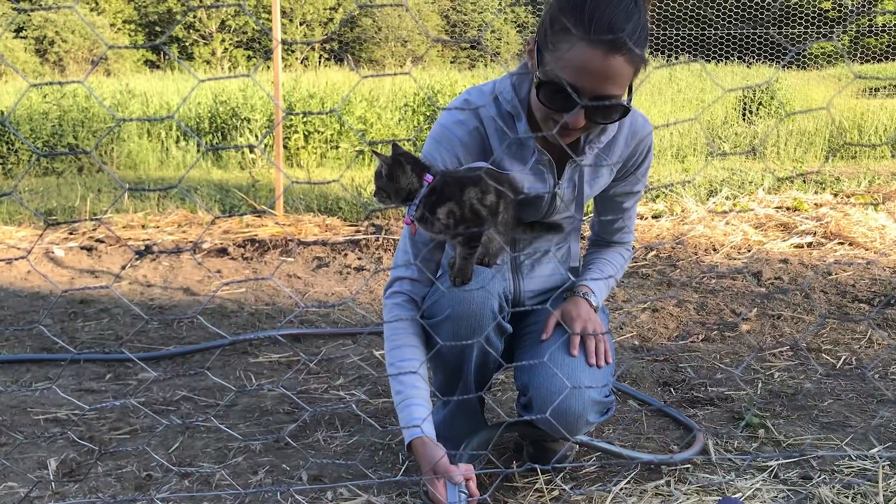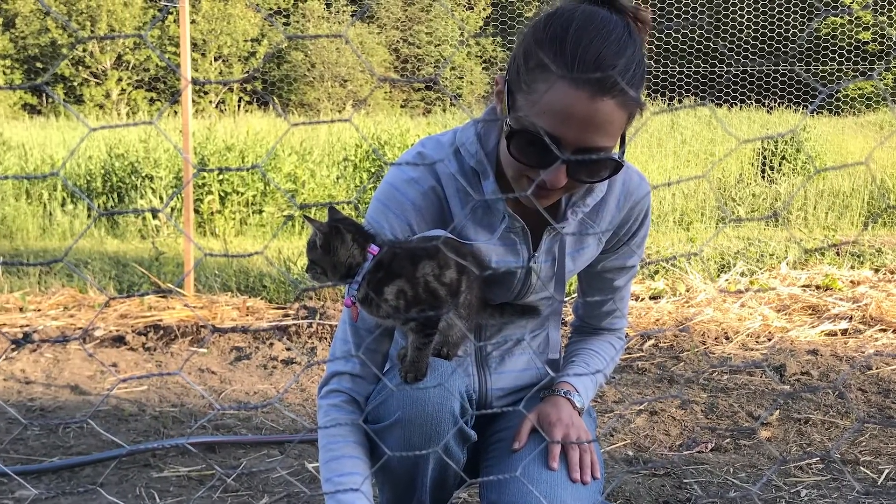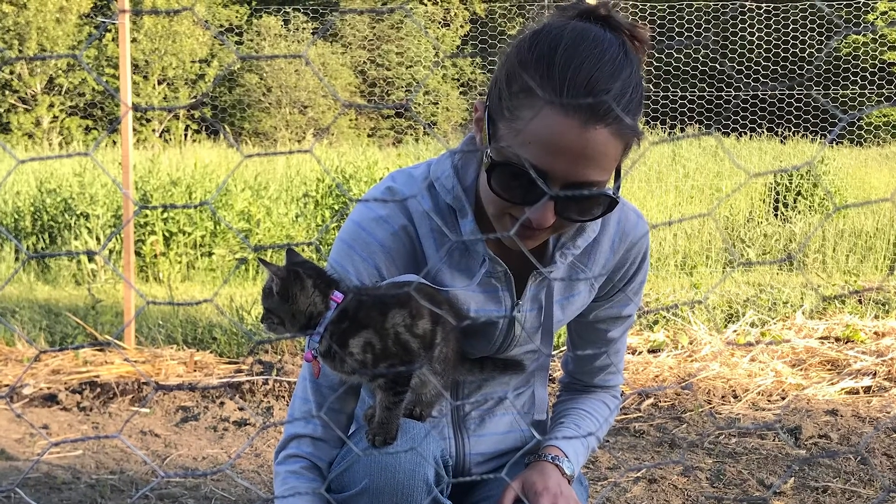Just so you guys know, full credit for this thing very much goes to Allison. It was her vision and she's been the one doing most of the work to get all the plants in and get everything seeded and planted, and doing some plant starts even.